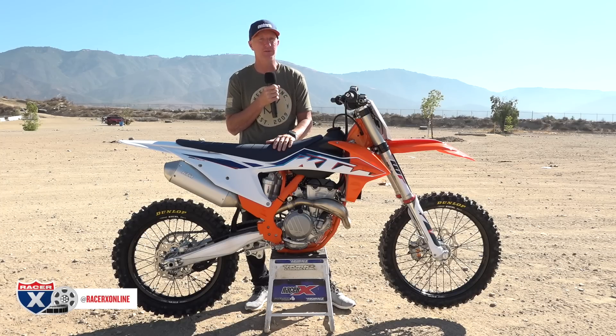Today we're at Glen Helen Raceway, and what we're going to do is grab a couple different types of riders to answer the burning question: is a 350 the perfect size machine? There are lots of emails my way, it's all over the message boards, and even when I'm at the track people say, 'Hey Kiefer, is a 350 the right bike for me?' So we're going to do a deep dive on this bike and whether 350cc is the right size for you.